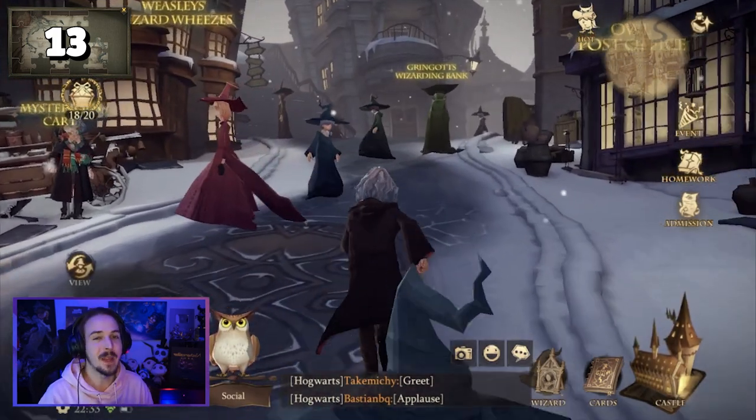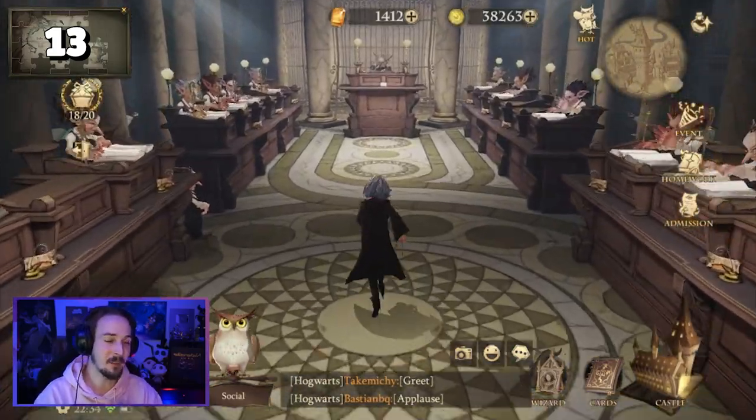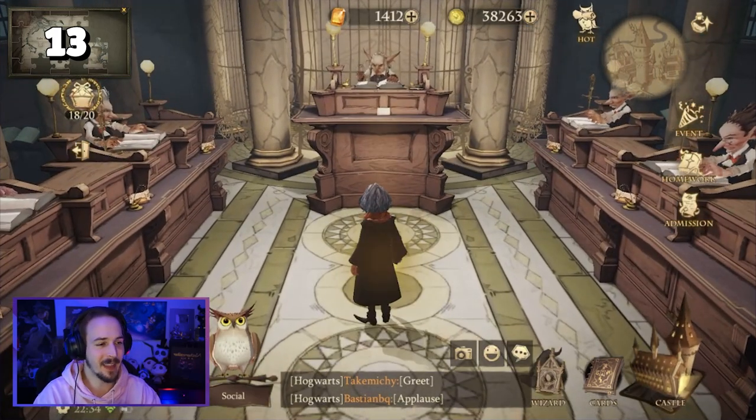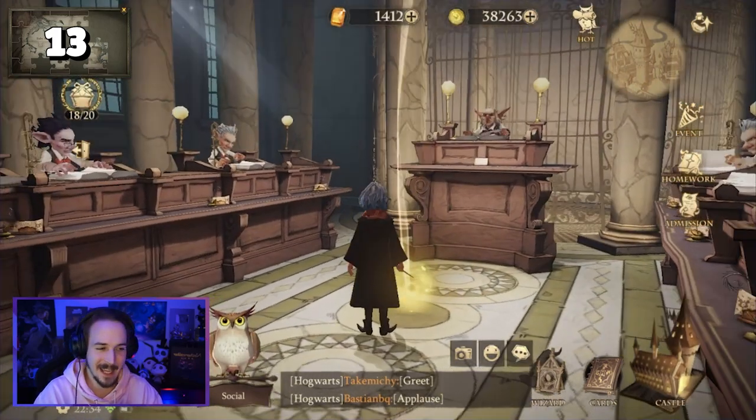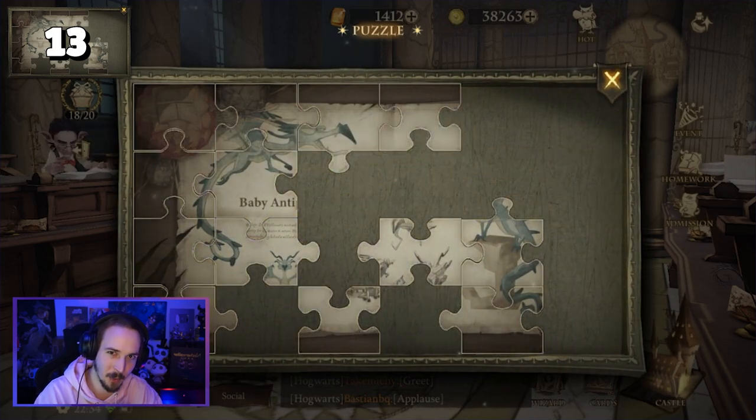For puzzle piece number thirteen, go back to the Wizarding Bank in Diagon Alley. This time, go all the way into the vault area where you can find another golden light. As soon as you tap that golden light, you will have another puzzle piece. At least that one was easier.